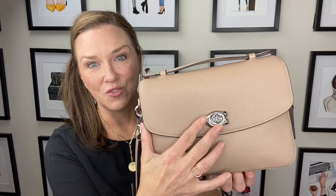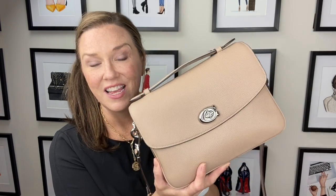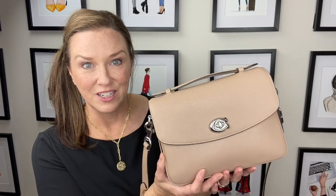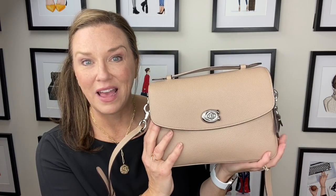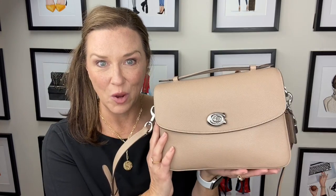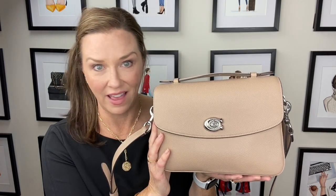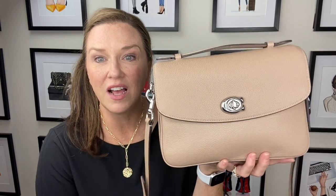This is known as taupe with the silver tone hardware. It is the Cassie by Coach. I absolutely love it. You know how much I completely and totally adore this bag. It's my smallest of my taupe bags and I use the heck out of this guy. What a perfect color — it's a neutral. It goes with everything: black, navy, white, everything.